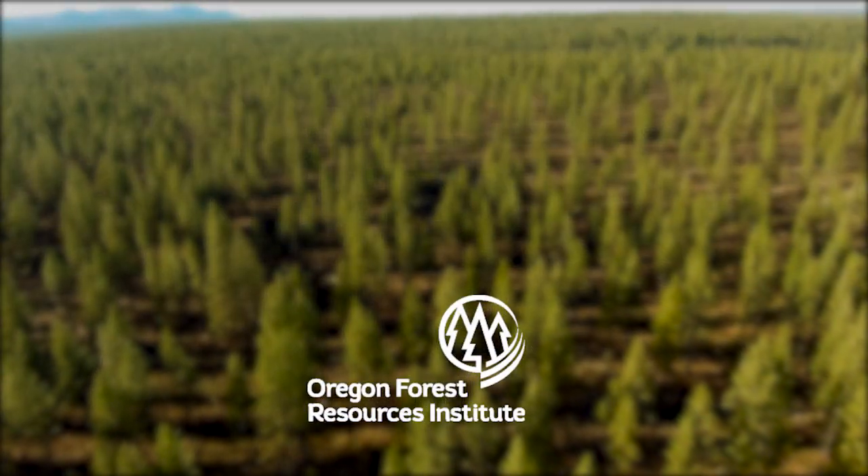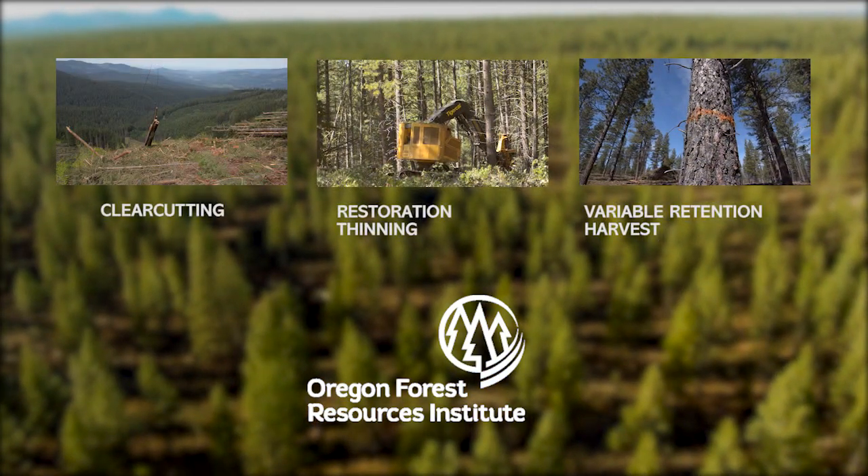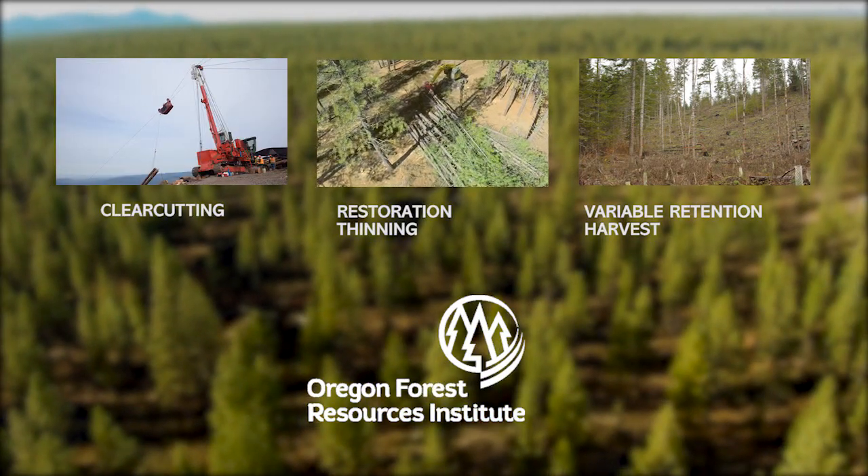Restorative thinning is just one harvest method used in Oregon's forests. Click to see how other harvest methods are being used to achieve landowners' objectives in a different corner of the state.